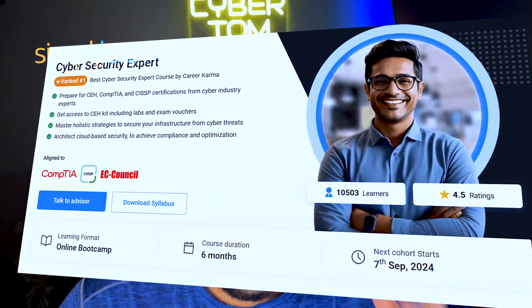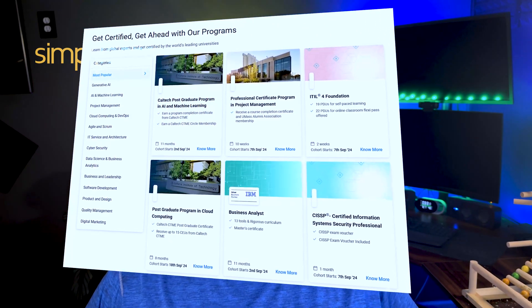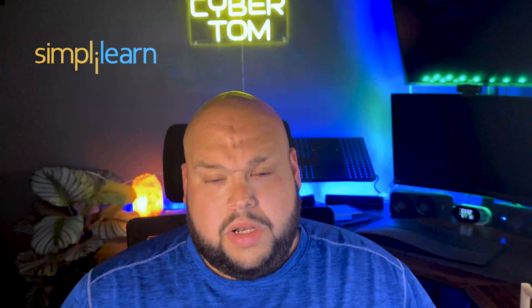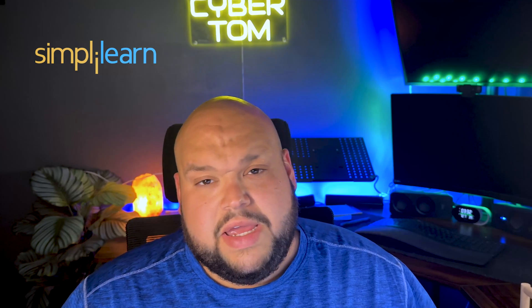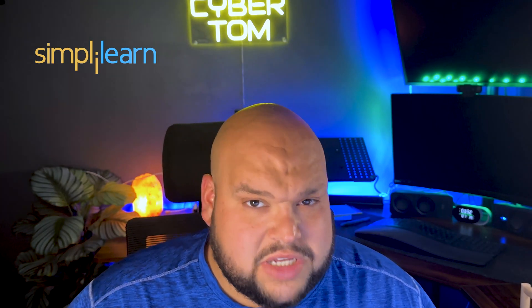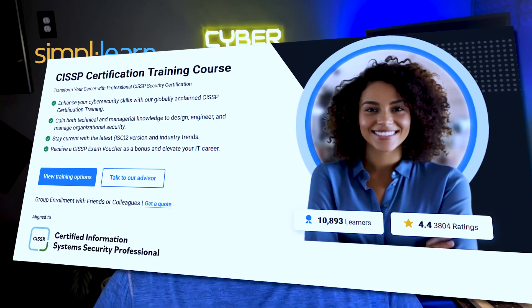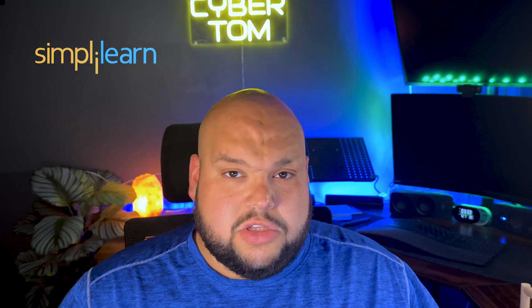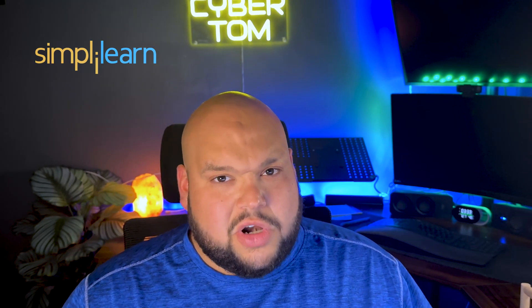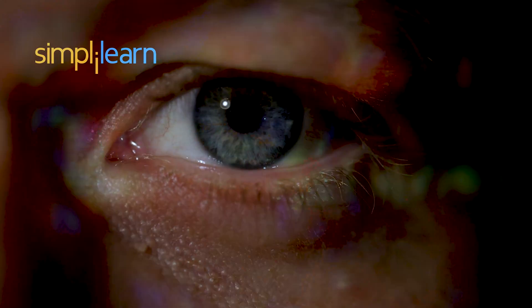That brings me to Simply Learn and their Cybersecurity Expert Program. Simply Learn is a premier online platform for educational content including boot camps and courses. What's great about this certification is it outlines key things needed for certifications like CompTIA, EC-Council, and the CISSP — which is one of the best certifications out there. What I love about this course is the hands-on learning. It's easy to just read a book, but applying knowledge is where you really get the benefit, and their live interactive courses give you real-world projects.